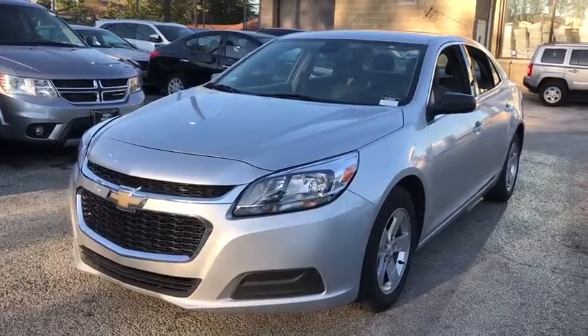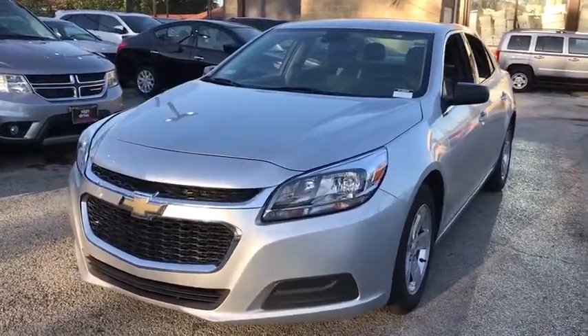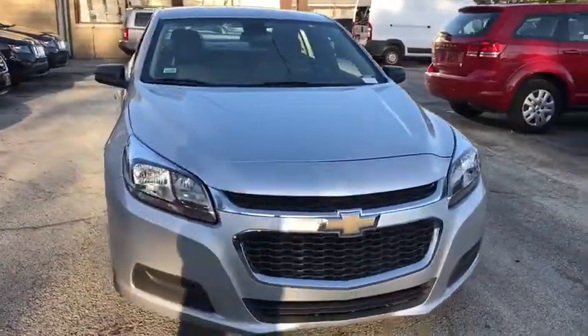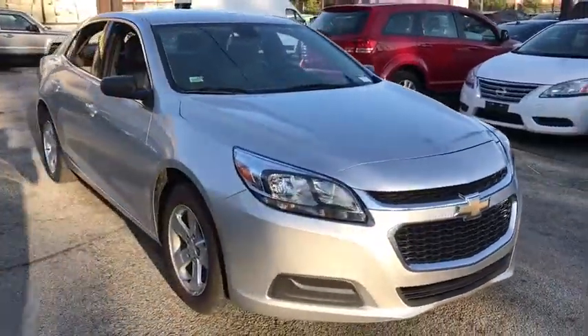The 2016 Chevrolet Malibu, a combination of performance and fuel economy. The Malibu is a great commuting car. This vehicle has less than 40,000 miles.